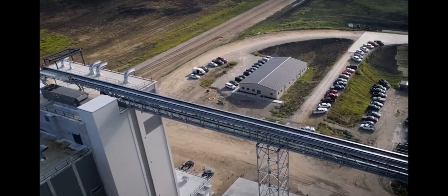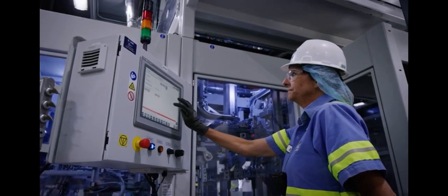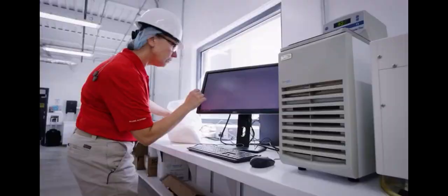The facility brings together a range of ADM teams — from origination, to processing, to administration — to improve collaboration, efficiency, and customer service.